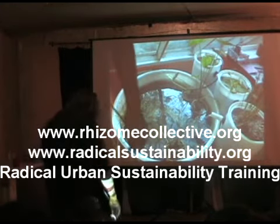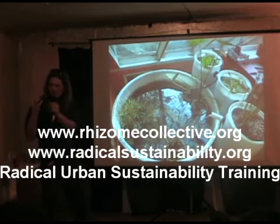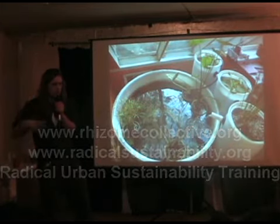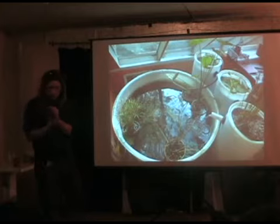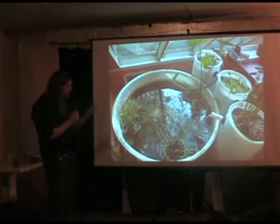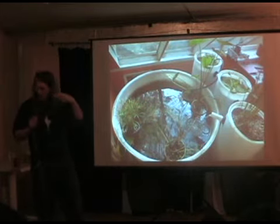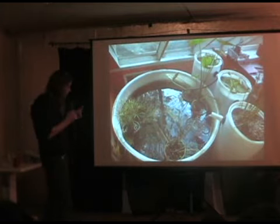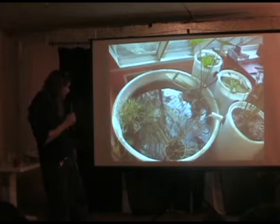This is called a recirculating aquaculture system. It's important to make a distinction between small-scale sustainable aquaculture and big-scale aquaculture, which is sort of the equivalent of factory farming. That's not where we want to go. We're talking about doing this on a very small scale. This is actually taken in upstate New York in December, inside of a greenhouse, and we were able to maintain a fair level of greenery even when it was quite cold outside.